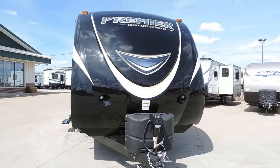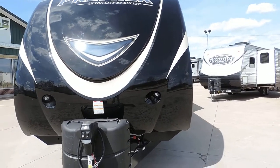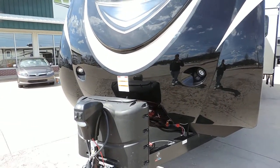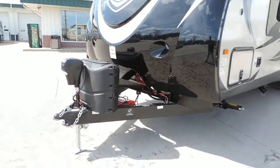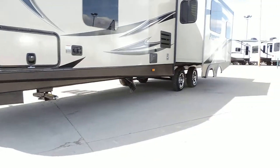It's got a completely front fiberglass cap with LED mounted puck lights right up front. Two 20-pound propane tanks, electric front jack, and four corner leveling jacks — two in the front and two in the back.